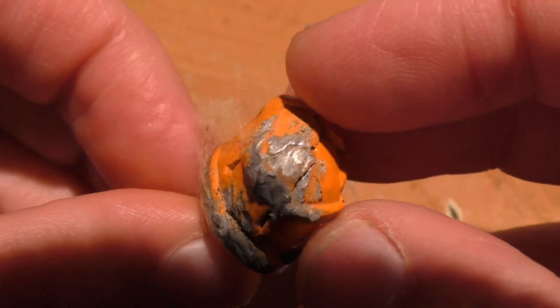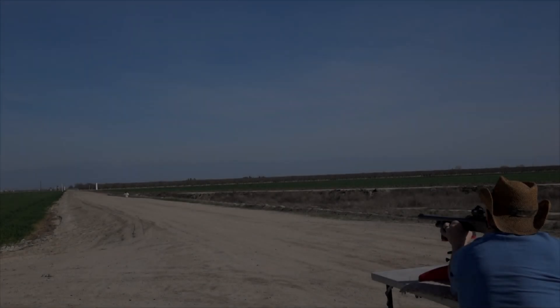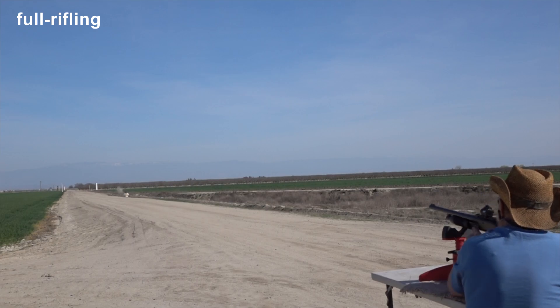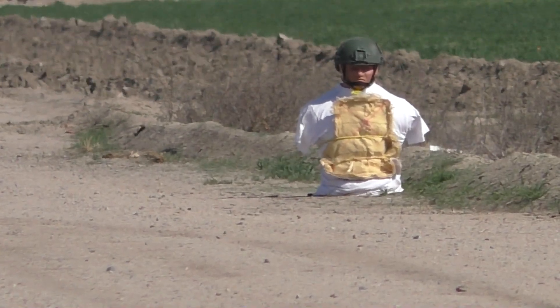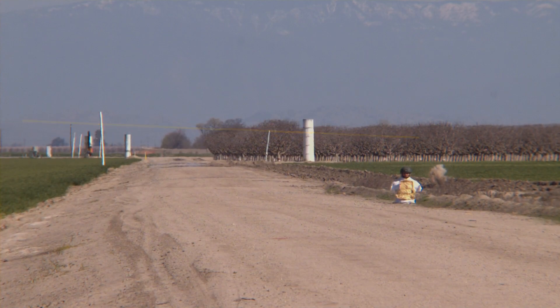The recovered slug shows where it struck the ground. In contrast to the last shot which had a lot of drop, this one had almost no drop until it got to about 150 yards away, then it dropped like a rock.